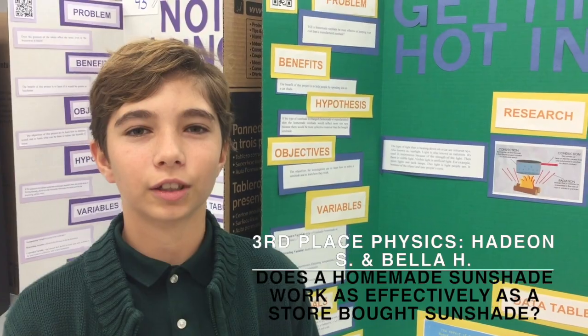Hi, I'm Hayden in sixth grade and my project is about sunshades. My hypothesis was that a homemade sunshade would be better than a store-bought sunshade. The homemade one did better because it was thicker and also reflected more. I made it out of cardboard, aluminum foil, fabric, and spray-on adhesive.